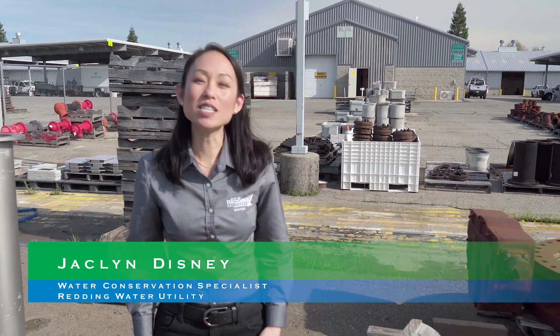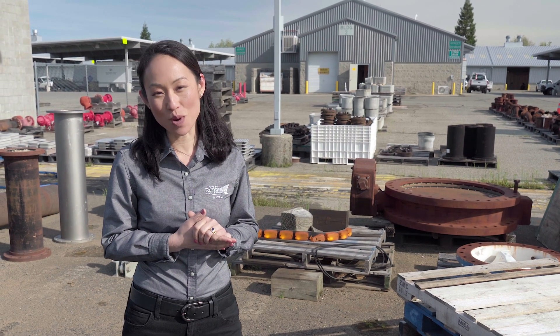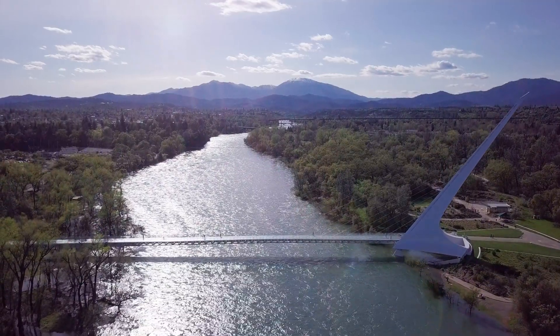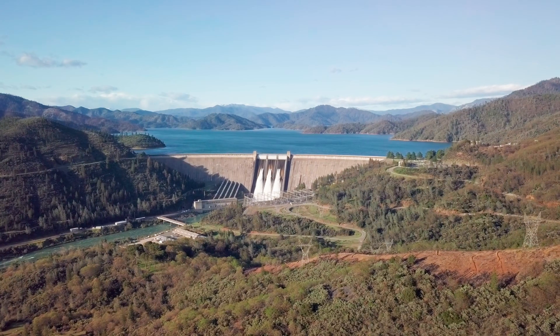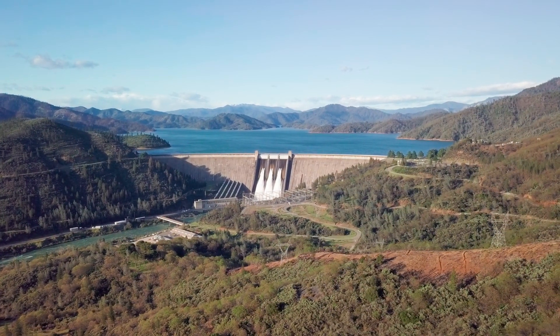I'm Jacqueline Disney, a water conservation specialist for the City of Redding Public Works Department Water Utility. We work hard so you can take that water for granted. How many of you have ever been without water at your fingertips? We all know the Sacramento River runs through the heart of Redding with Shasta Dam right upstream, so we have a plentiful supply year-round.